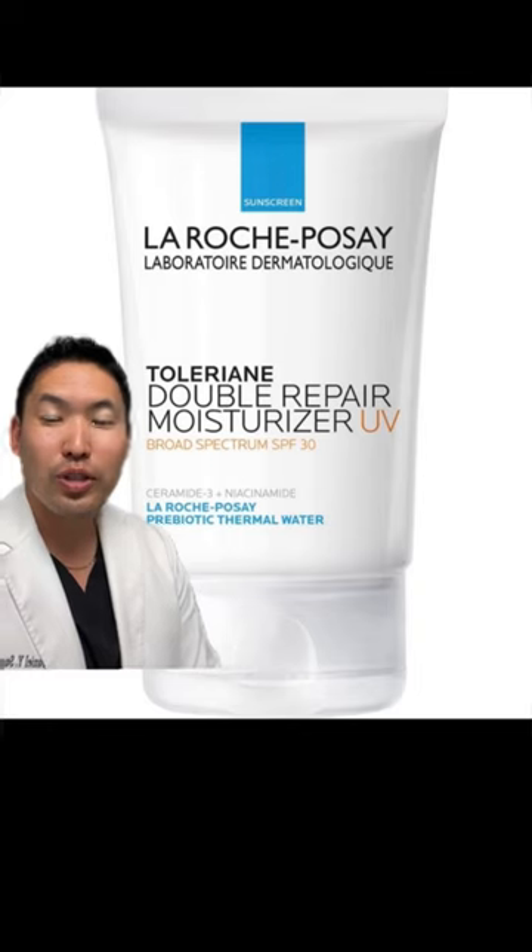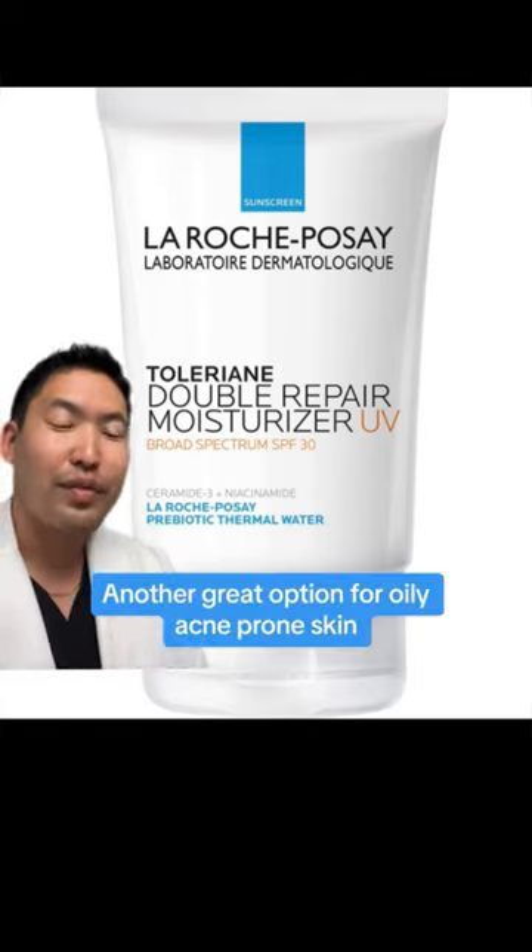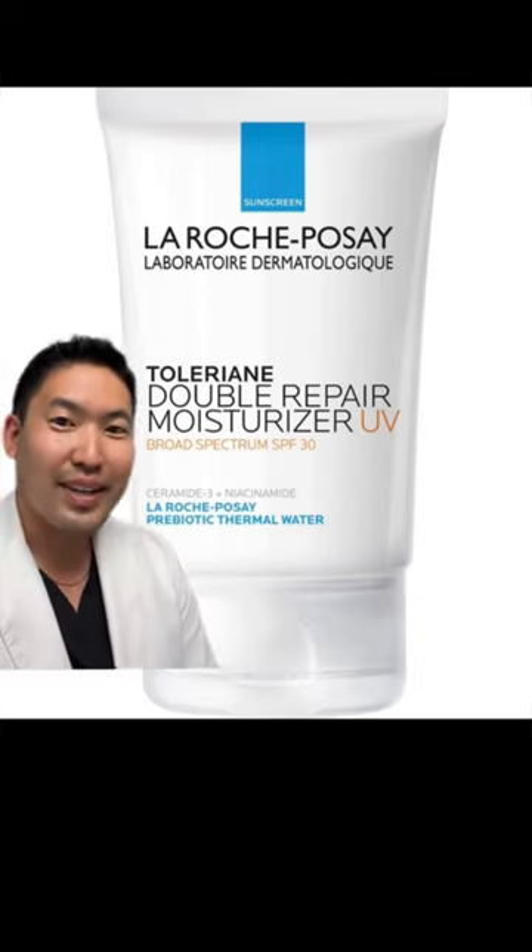Next we have the Tolarian Double Repair Moisturizer UV. It's also a nice option if you have acne-prone skin because it also has niacinamide.